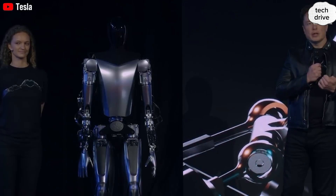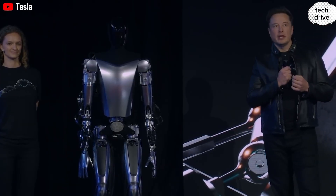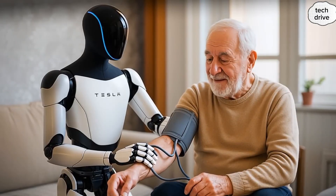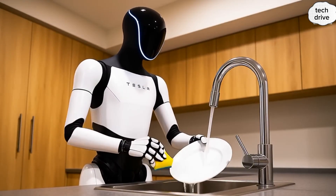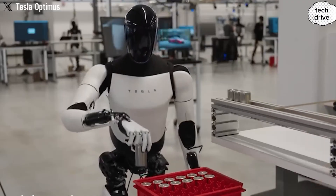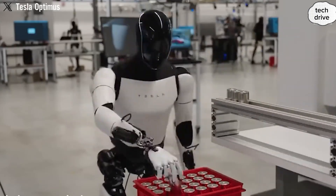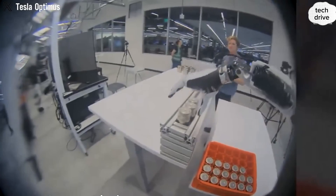Still, skepticism remains. Can a robot really care for children safely? Can we trust it in nursing homes? What if it runs out of battery mid-task? What about accidents? These are fair questions that highlight the need for careful rollout. Yet history shows us that technology once doubted — like smartphones or electric cars — often ends up becoming indispensable. Will Tesla Optimus Gen 3 change human life forever, or is it still just a dream wrapped in futuristic marketing? Drop your thoughts in the comments. Don't forget to subscribe to TechDrive so you don't miss the next groundbreaking Tesla update coming in just 2 days — hit the like button, share this video, and turn on notifications.